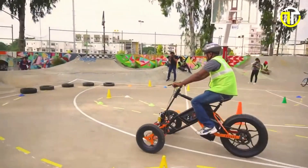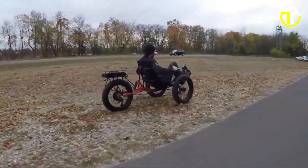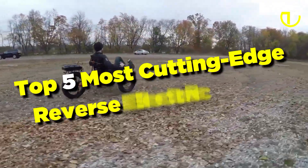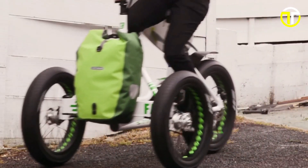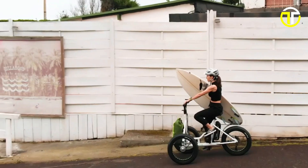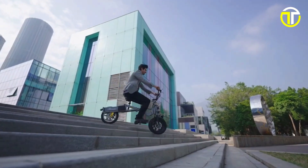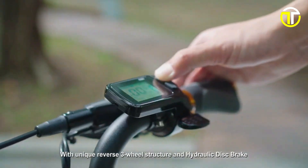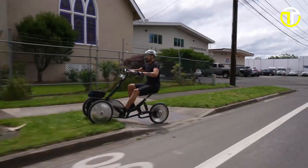Welcome to the Future of Urban Mobility. In 2024, the automotive landscape is being reshaped by innovation, and at the forefront are the top five most cutting-edge reverse electric trikes. Combining eco-friendly electric propulsion with unique reverse capabilities, these trikes promise a revolution in personal transportation. From sleek designs to smart tech integration, join us as we explore the remarkable feats achieved by these inventive vehicles, setting new standards for efficiency, style, and convenience in city commuting.